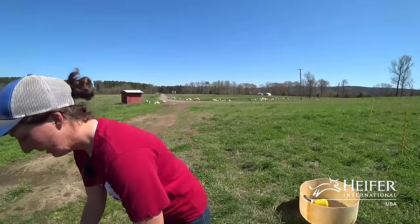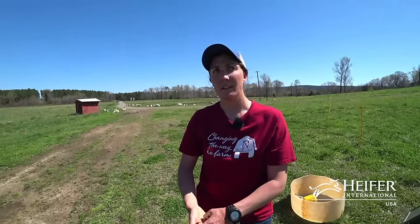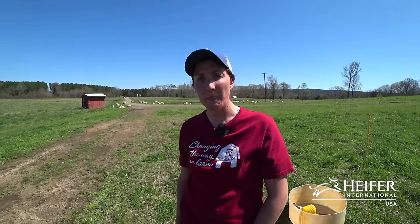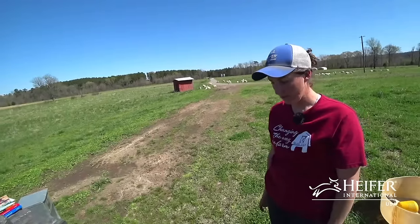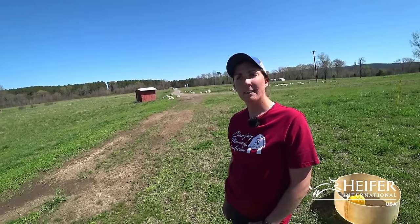Ruth Tabor asked about our lambing percentage on grass. We are aiming for about 150% lambing percentage — we want all of our older ewes to give us twins. Our maiden ewes — those lambing for the first time — we would expect singles; twins are okay but singles are a little bit better because it's her first time around. So 150% to 180% is good.